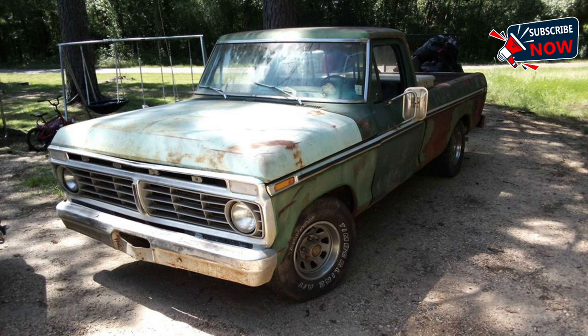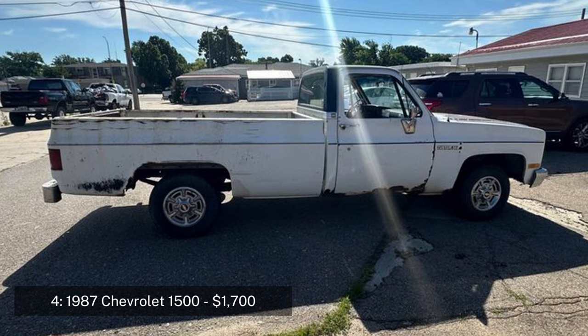It comes with a clean title and has been owned by the same person since new. The 1973 F-150 is part of the 6th generation of Ford F-Series trucks, known for their rugged design and durability. This truck would make a great restoration project for a classic truck enthusiast. Located in Columbia, Mississippi.